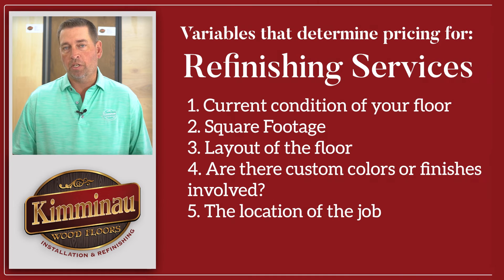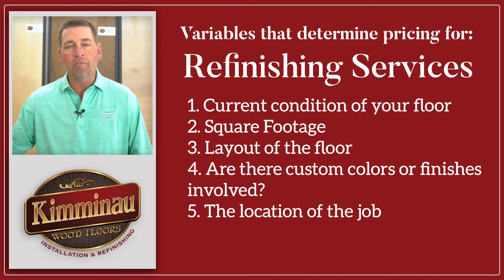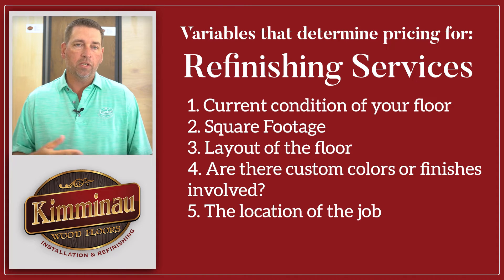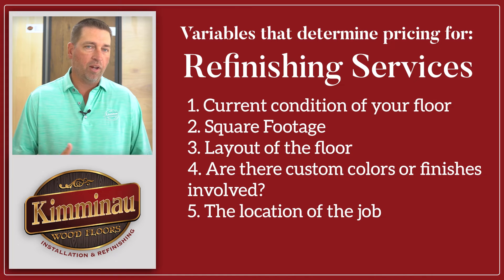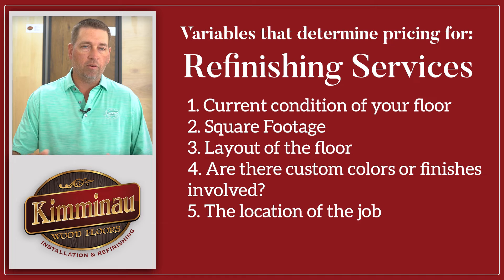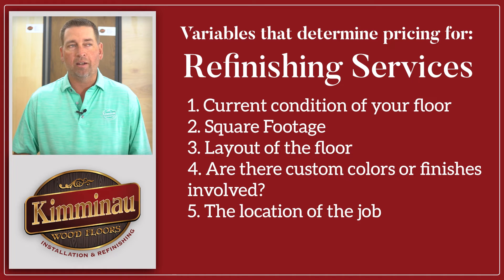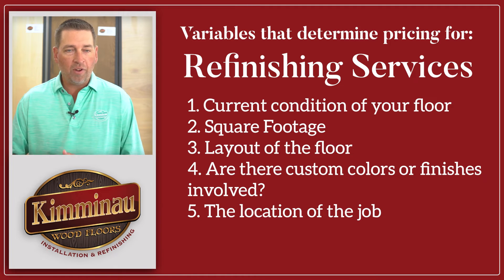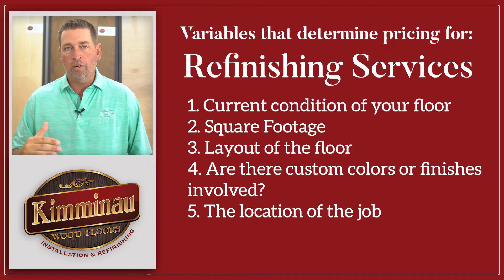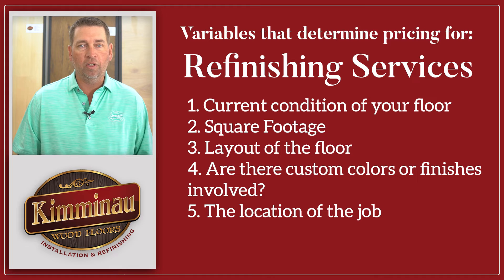And then there's the location of the job. We spend a lot of time loading up our van, gathering materials, and driving to the job site. Each job probably requires four to five visits depending upon the size — that's four trips out and four trips back to the shop. So the location of where the job is also has some importance. When you factor all those things together, we're probably going to arrive at an average price point of around $5 a square foot.